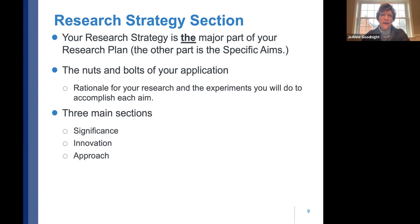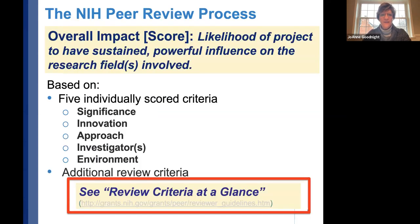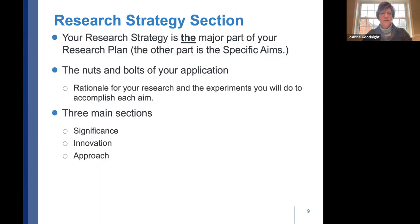The research strategy section is the critical major part of your research plan beyond the aims — it's the nuts and bolts of your application. It's divided into three sections: significance, innovation, and approach. Those three map directly to the first three of the five scored criteria: significance, innovation, approach, investigators, and environment.